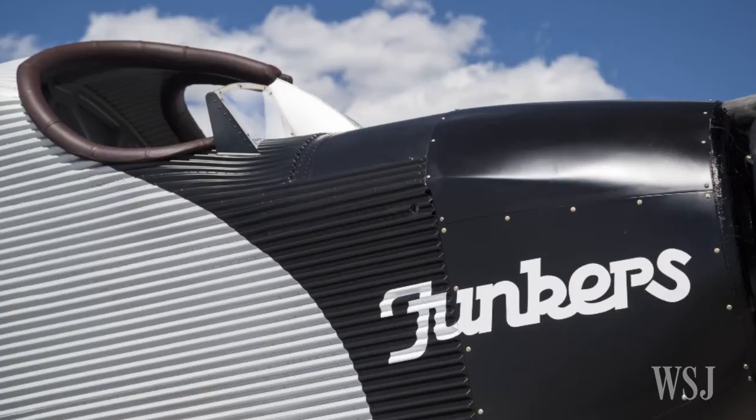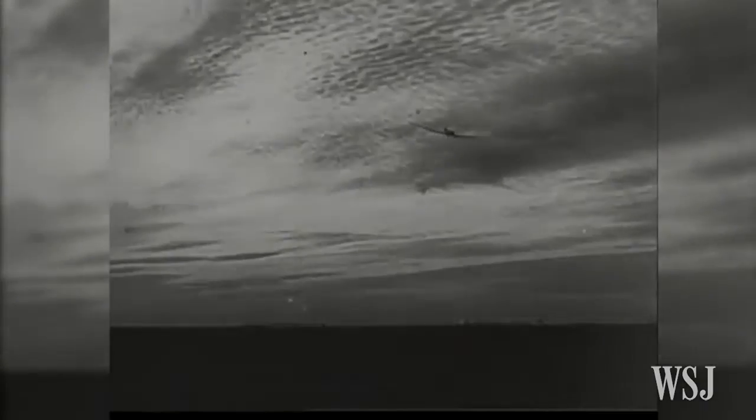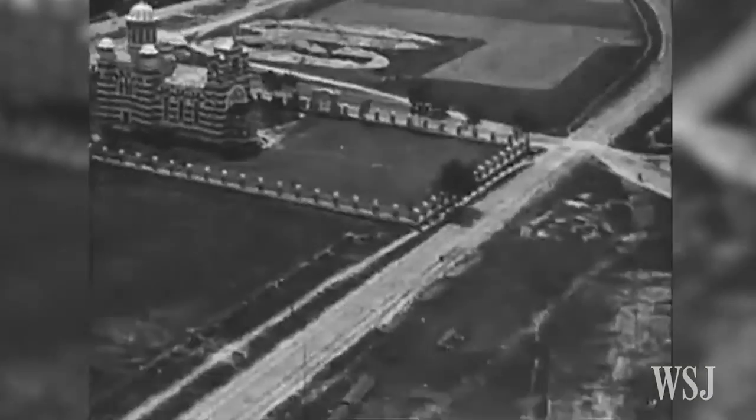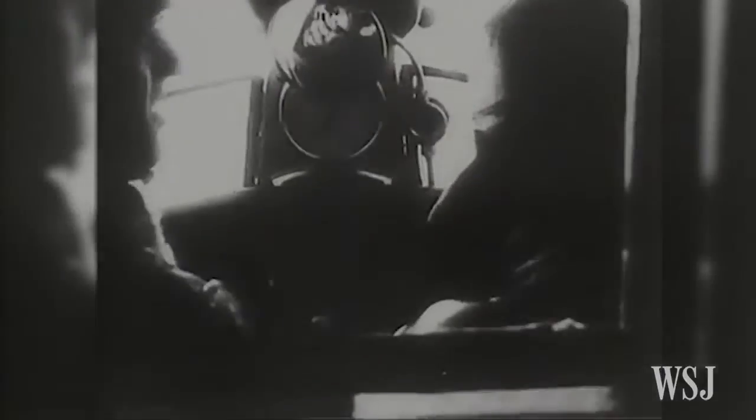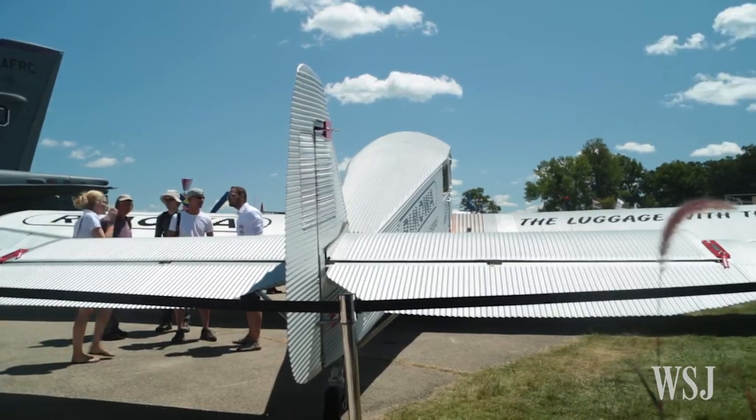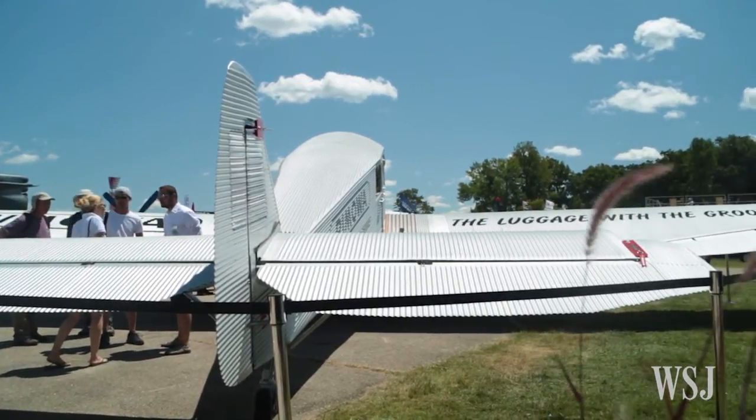It's an open cockpit. Just imagine — it's like a convertible car. You fly, you see the country, and you smell the air. And maybe you get some oil drops from the engine. But it's a vintage aircraft, and it's a lot of fun to fly. It is something special.